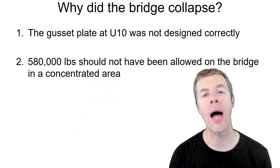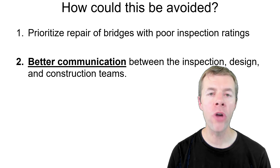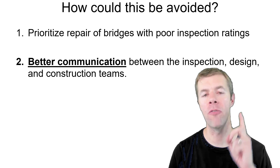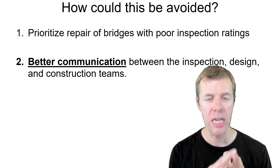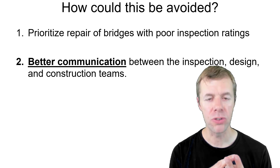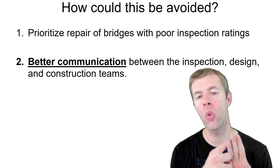So why did the bridge collapse? The gusset plate at U10 was under-designed — that is true. But 580,000 pounds were also placed on the bridge in a very small area; this shouldn't have happened. How could you avoid this? Number one, we need to prioritize the repair of our bridges. We need to make it a point to fix these things so that when extreme events or overloads happen, we don't need them failing. We need better communication. You'll notice a trend in most engineering failures: poor communication. We need better communication between the inspectors, the designers, and the construction team. The inspectors need to be screaming about node U10. The designers needed to highlight node U10 on the plan set, and the contractors should have known there was a weak spot on the bridge.